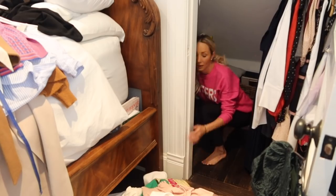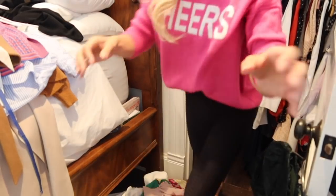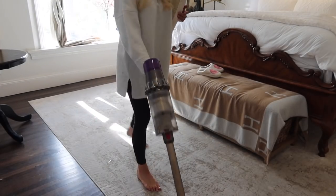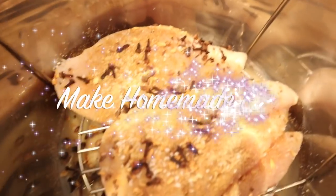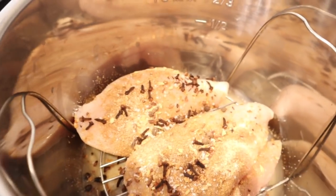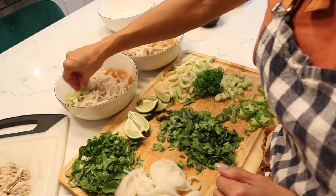If you guys are new here, my name is Lauren Nicholson. I love to do all things home decorating, cooking, cleaning — all the homemaking motivation right here. I would love it if you would subscribe to my growing channel and join the fun. And if you're returning, it is so great to see you. Please stick around to see what we're cooking in the kitchen at the end of this video. All right, let's get into it.